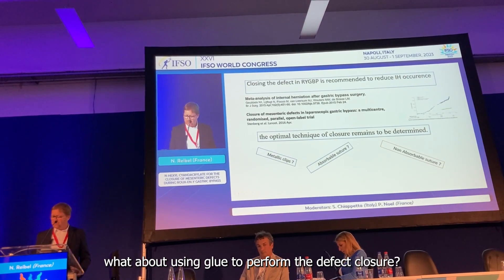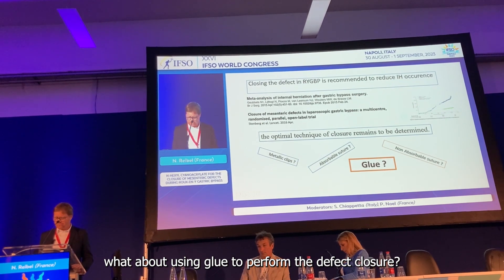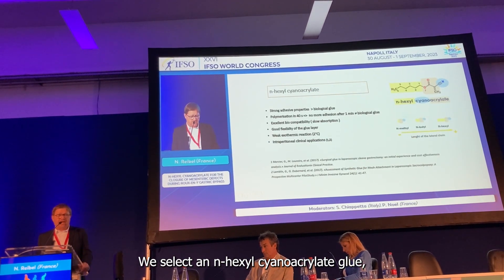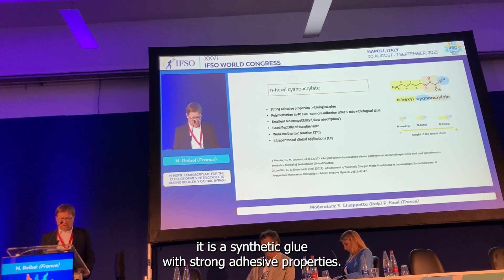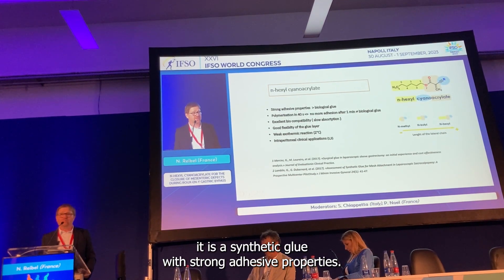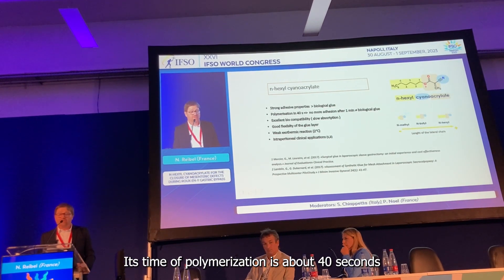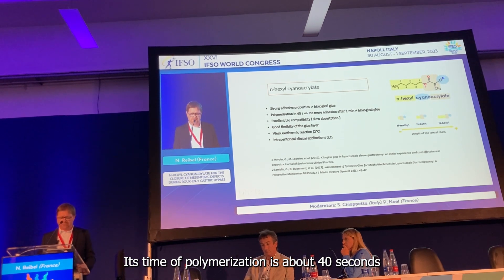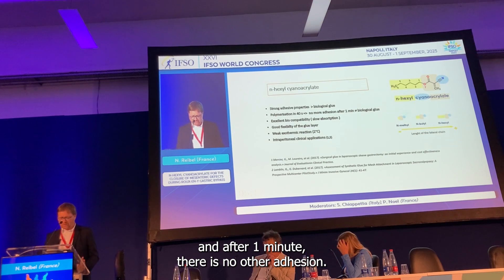That's why we thought: what about using glue to perform the defect closure? We selected N-exyl cyanoacrylate — Enixil. It is a synthetic glue with strong adhesive properties, much stronger than biological glue. Its time of polymerization is about 40 seconds, and after one minute there is no further adhesion.